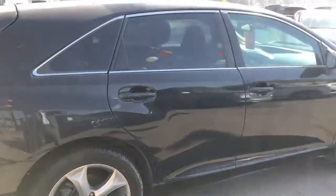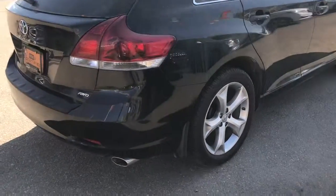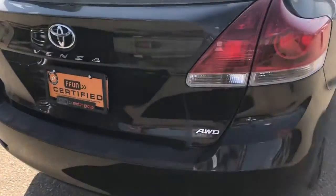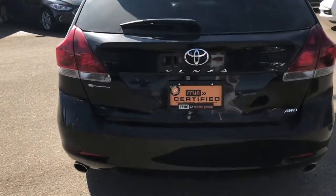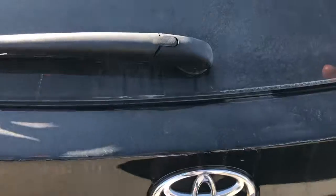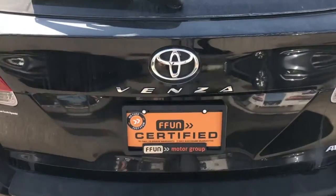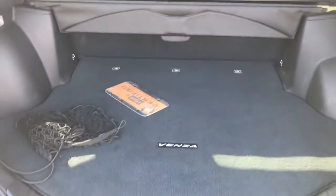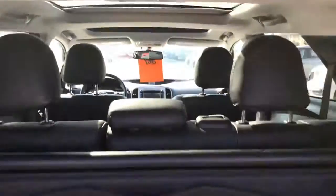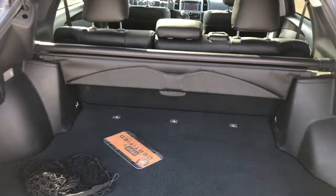Very nice condition Venza — beautiful black exterior with those nice alloy wheels, all-wheel drive, back-up camera, lots of great space. Full panoramic sunroof here as well.